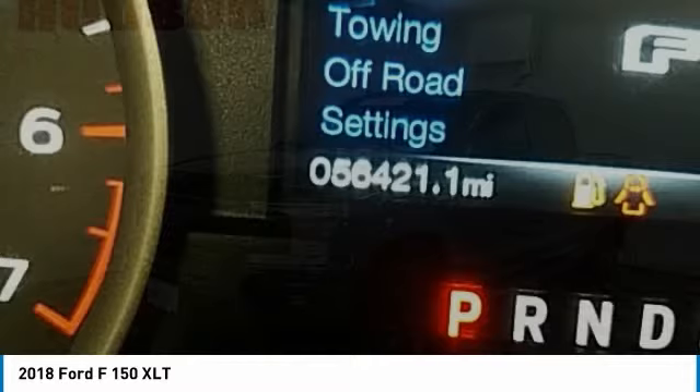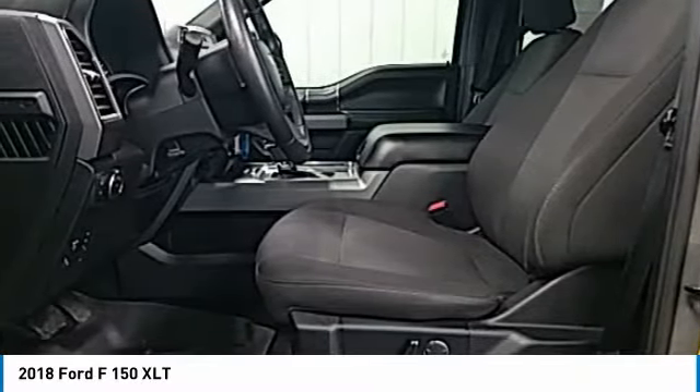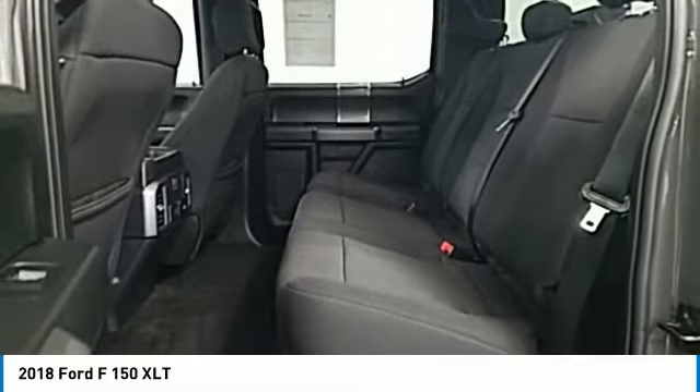Additional options include rear step bumper, remote keyless entry, fog lights, four wheel disc brakes, front wheel independent suspension, and speed control. Is love at first sight really possible? Let us know when you stop in.